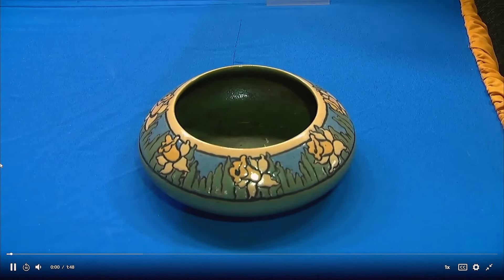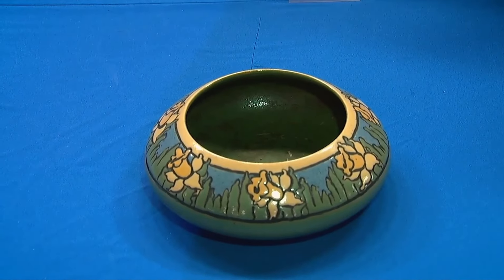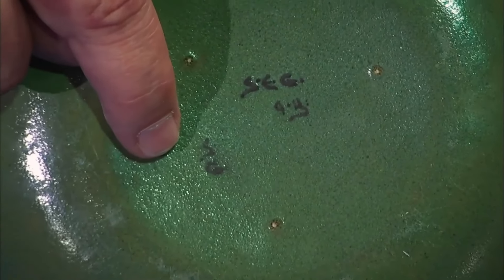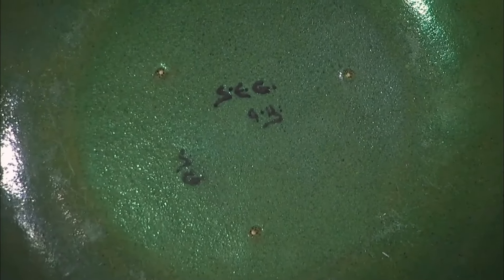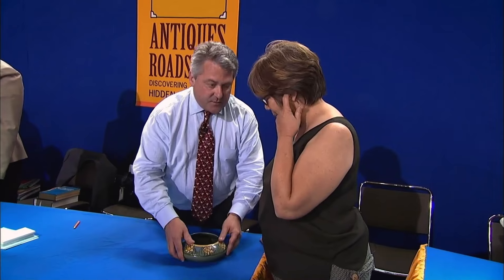The guest inherited a Saturday Evening Girl Bowl from her grandmother — a piece of pottery from the Boston area. The Saturday Evening Girls Club was founded in Boston in 1899 by Edith Guerrier and Helen Sorrow, providing educational and cultural opportunities for young working-class women. The initials 'SG' stand for Sarah Galner, a significant artist employed by the group. Below is the date 9-11, indicating it was made in September 1911, revealing both the maker and creation details.